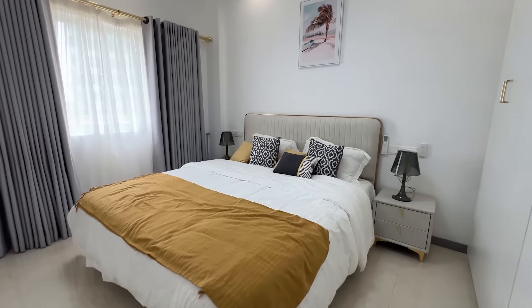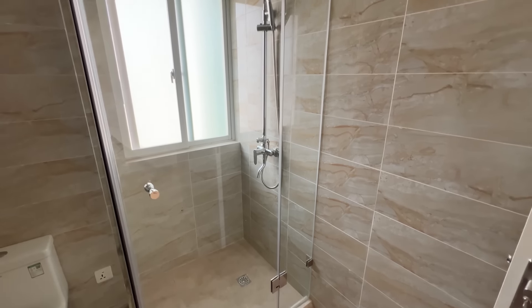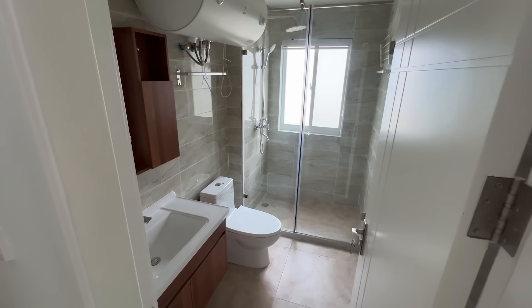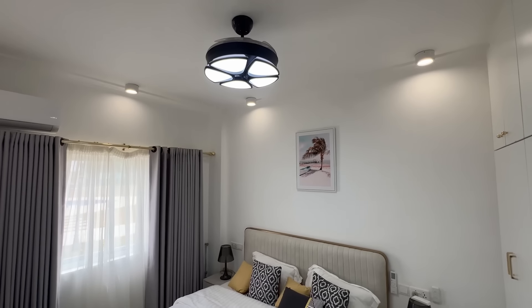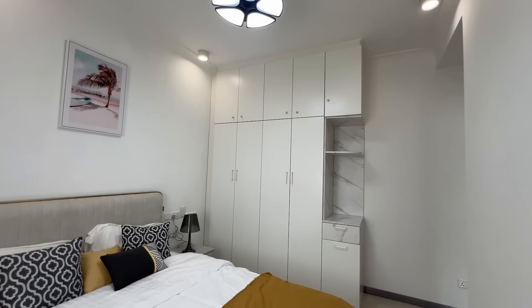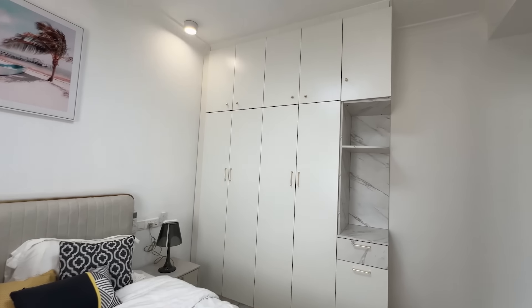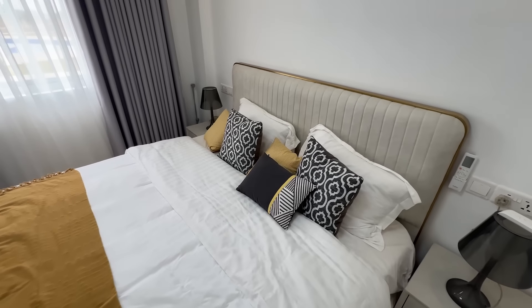Bedroom number one has another en-suite bathroom on the right-hand side with the same fittings — mirror, sink, storage space, hot water, toilet, and a very spacious shower. This room has been fitted with a wardrobe already, so you can see how much space remains. There's a king bed here and you still have enough space along with the wardrobe and two nightstands on both sides.